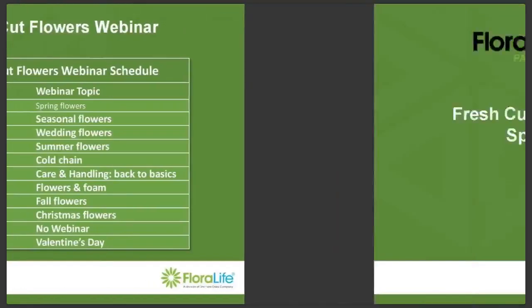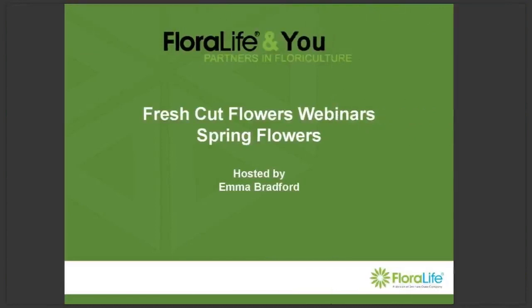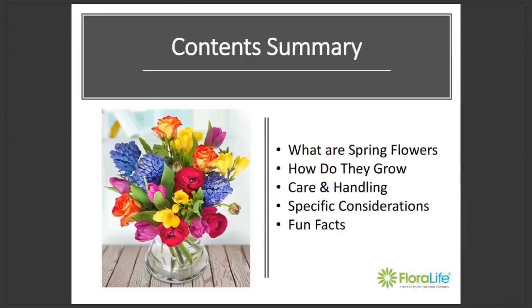Thank you, Georgina. Just to give you a little road map of what we're going to be going over today: firstly, what we classify as spring flowers and how they grow; how we should treat them with some specific considerations; and lastly, some fun facts to impress your friends with.